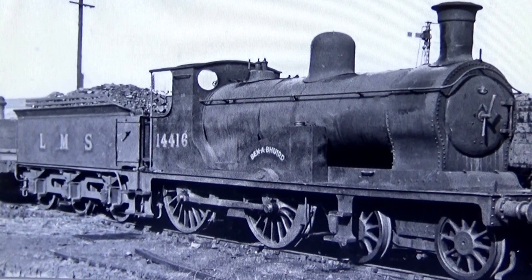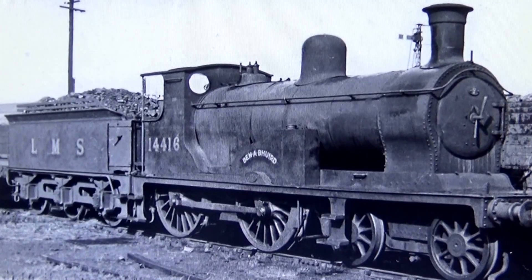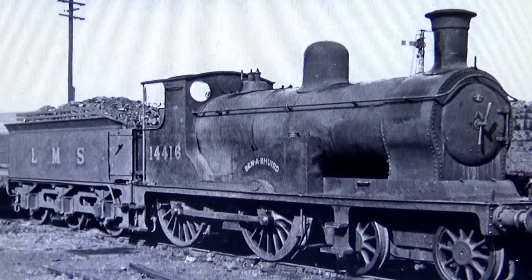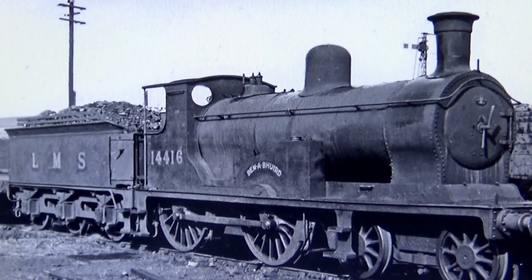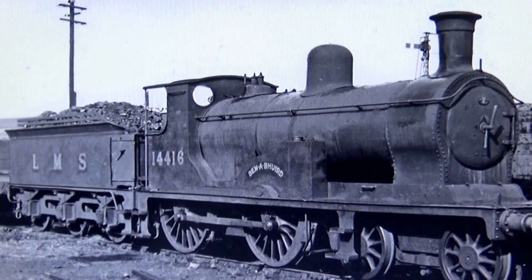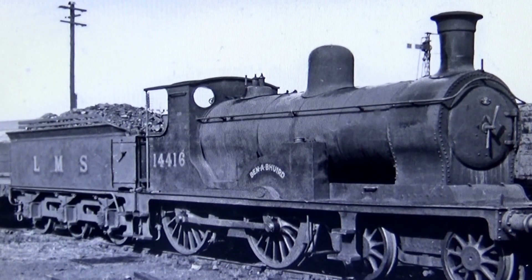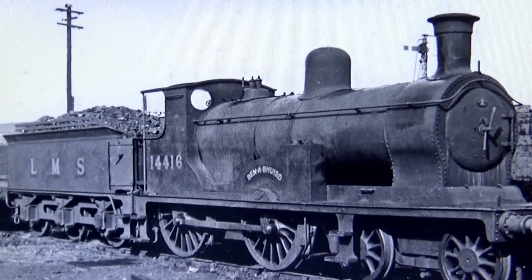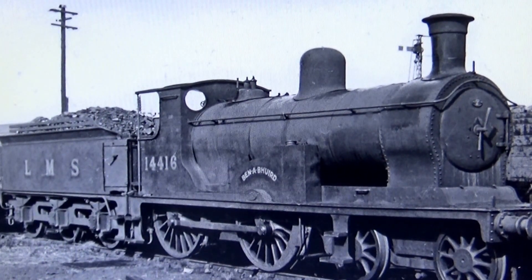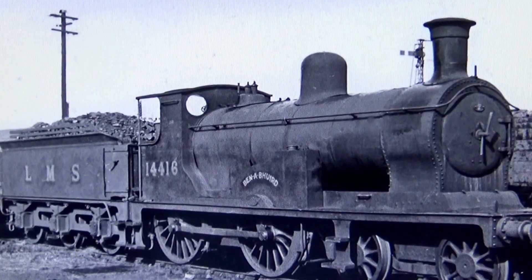One area of LMS locomotives that have never been tackled is some of the Scottish type locomotives. This one's a Small Ben by Drummond, who, although was a Southern designer, did go to the Highland Railway to design some locomotives as well. There were Small Bens, Large Bens, Highland Railway Castles — and of course none of these have ever been done in model form ready-to-run. I think it's a large area that's missing from the LMS locomotives, because there's not really anything else like them.